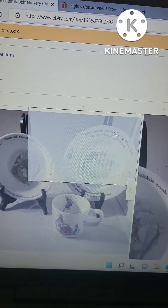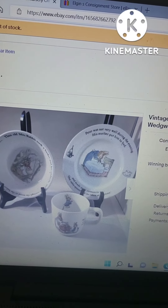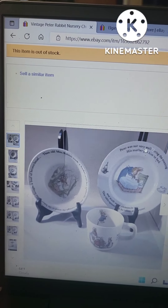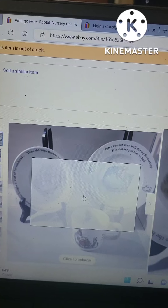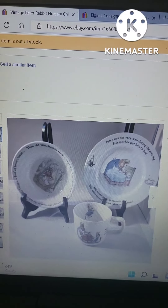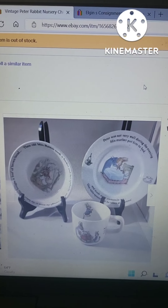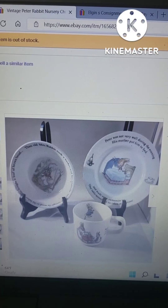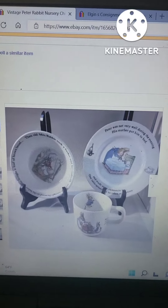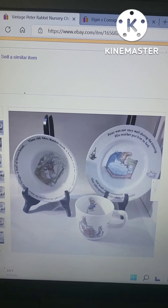This is the Peter Rabbit dish set that I just recently sold for $10.49. I do have another set that I'm going to put online, giving the person who lost the bidding a chance to purchase one. I'll list it as-is for $10.49.